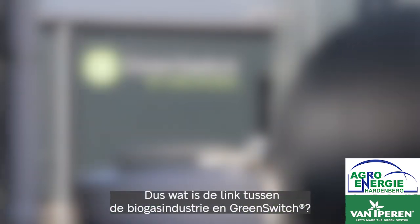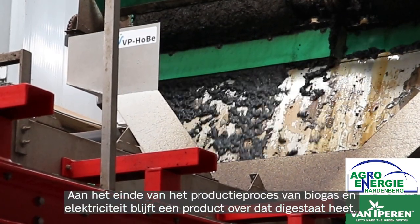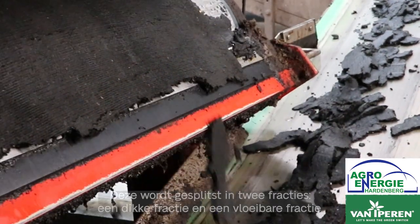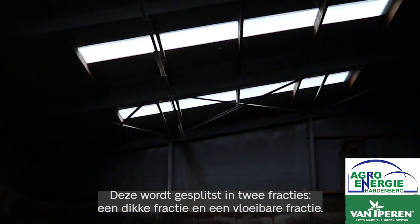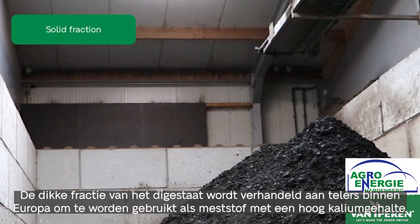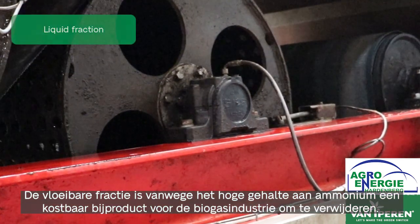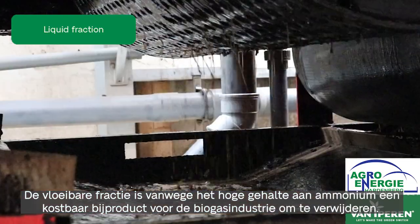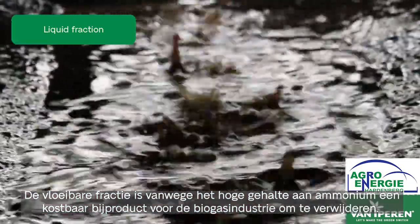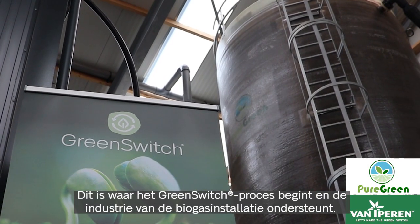So what is the link between the biogas industry and Green Switch? At the end of the production process of biogas and electricity, a product called digestate remains. This is split into two fractions: a solid fraction and a liquid fraction. The solid fraction of the digestate is traded to growers within Europe to be used as a high phosphate fertilizer. The liquid fraction, because of its low content of nutrients, is a high cost byproduct for the biogas industry to dispose of. This is where the Green Switch process starts and supports the biogas installation industry.